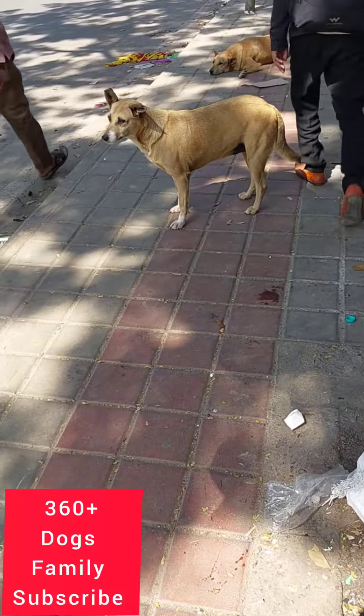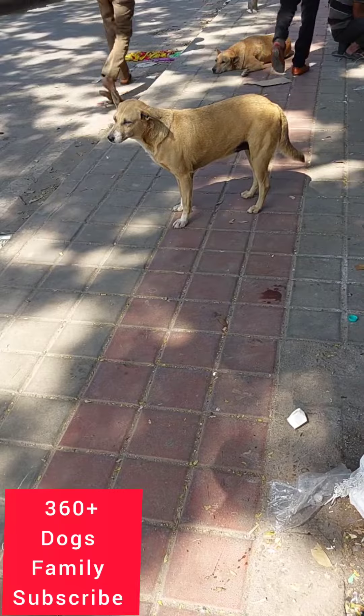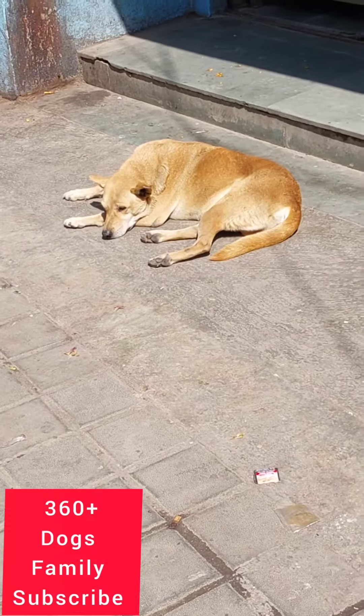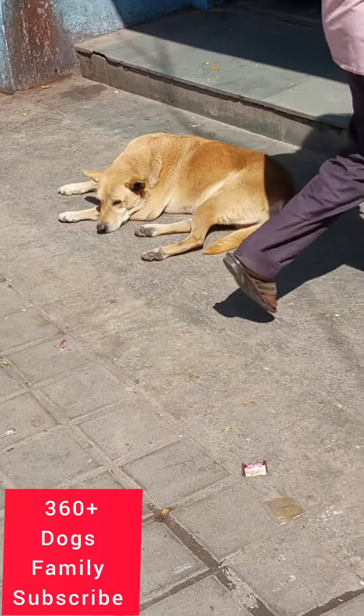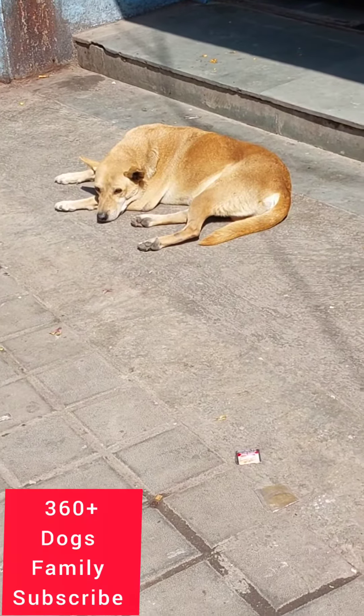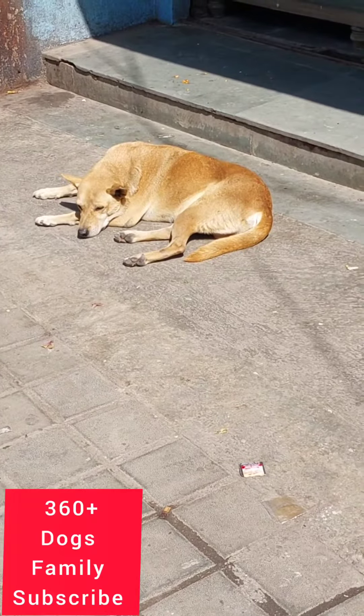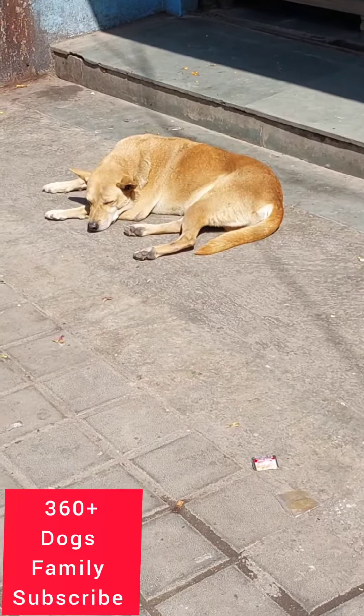Watch this white colored single dog — it was waiting for food. A person crossed the road and it moved away from the camera. See how nice this dog is and how fluffy its hair is.